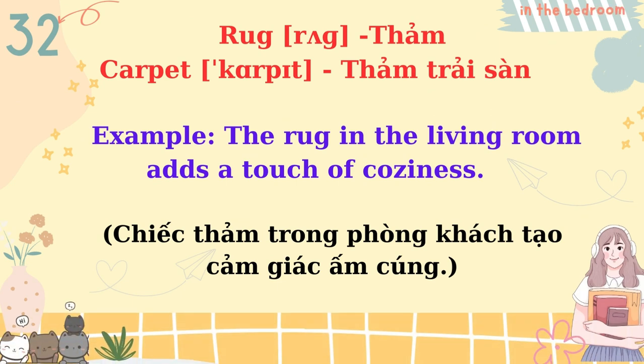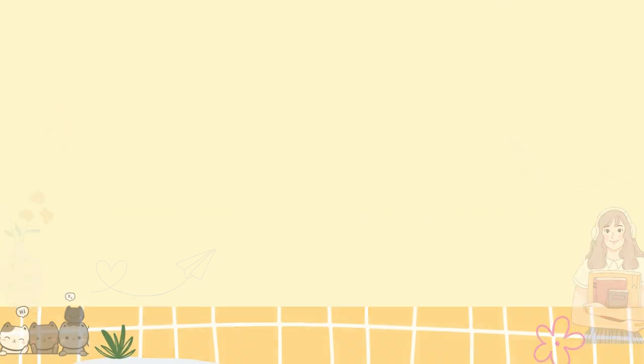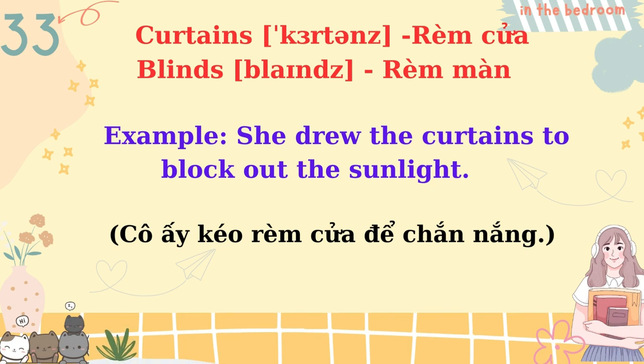Rug, carpet. The rug in the living room adds a touch of coziness. Curtains, blinds. She drew the curtains to block out the sunlight.